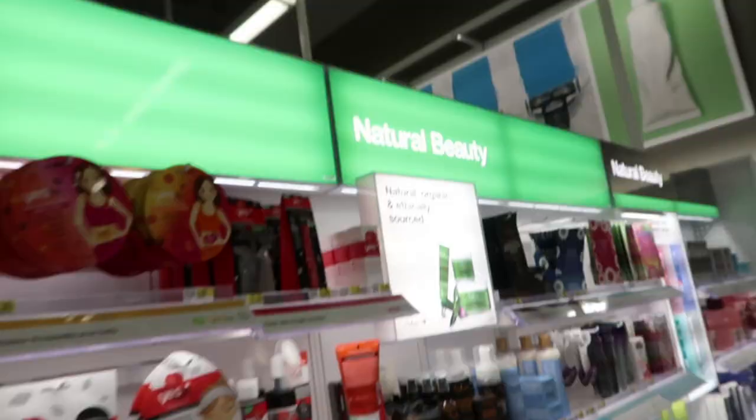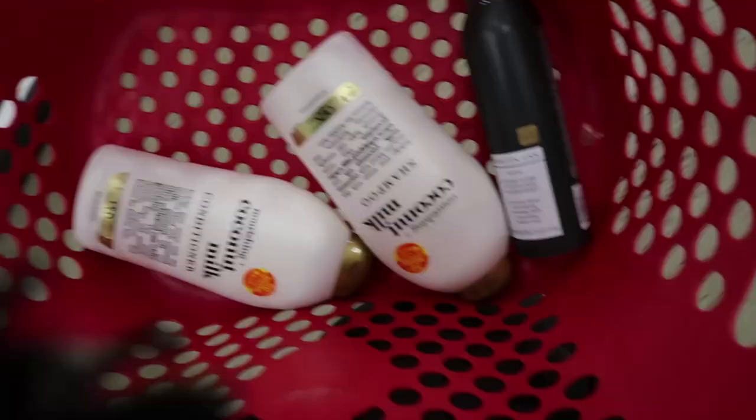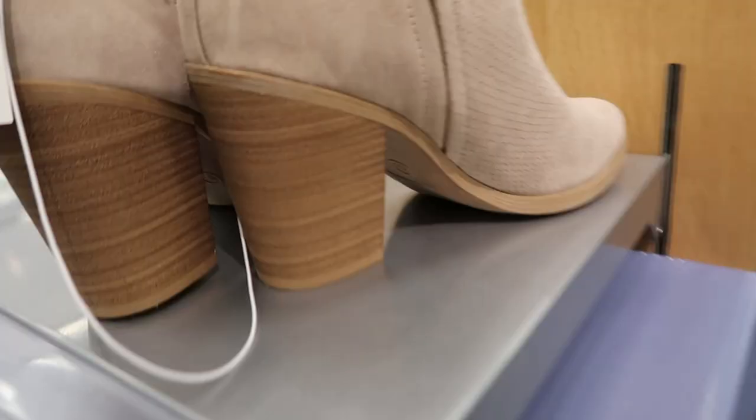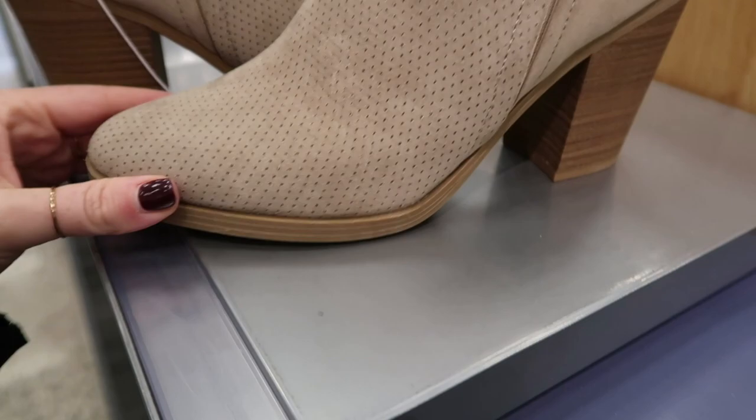Target has some more natural beauty products — I wish they had a little bit more, and maybe more makeup because it seems to mostly be skincare, but it's a start in the right direction. Oh, I love these — I need them! They're so cute, I just tried them on and I think I'm going to get them.